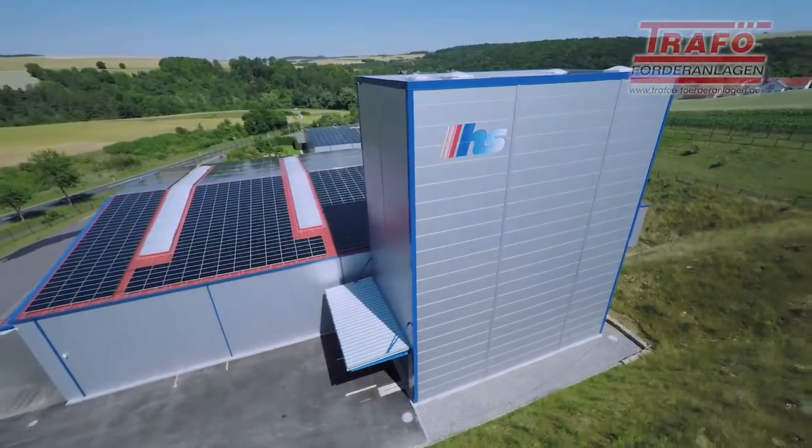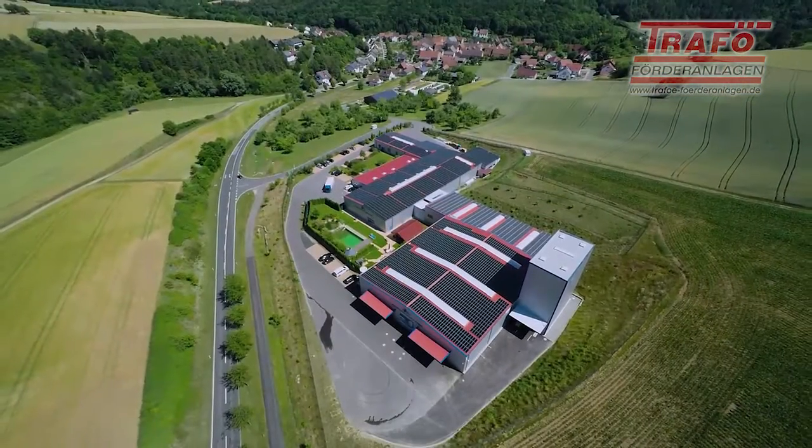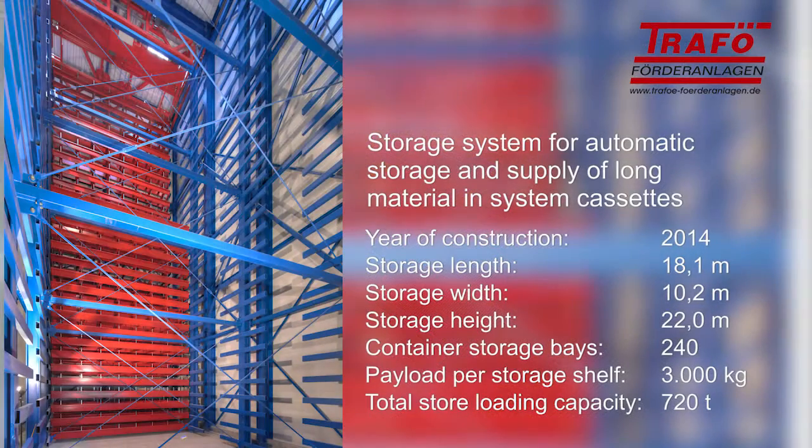Our storage systems stand for high efficiency, reliability and longevity. Trafø — your specialist in matters of full automatic warehouse logistics.